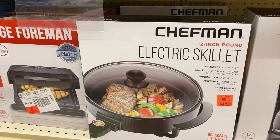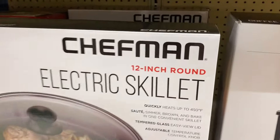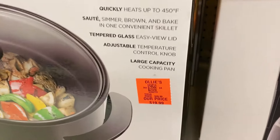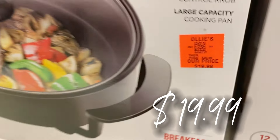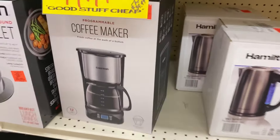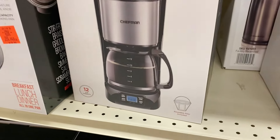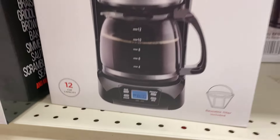Over here they have a 12-inch round portable electric skillet that quickly heats up to 450 degrees — $19.99 for that one. And Chefman has all the things out today — we've got the Chefman programmable coffee maker, up to 12-cup capacity, for $19.99.